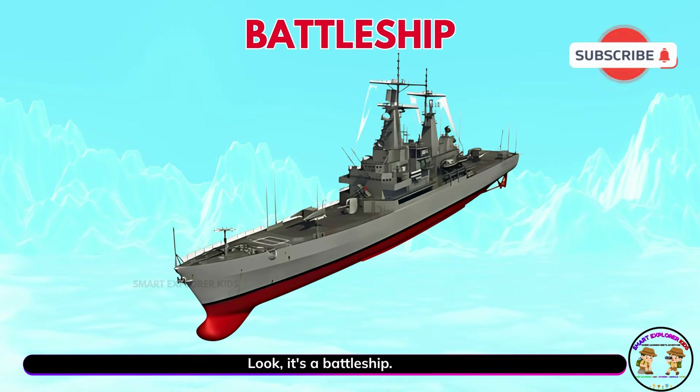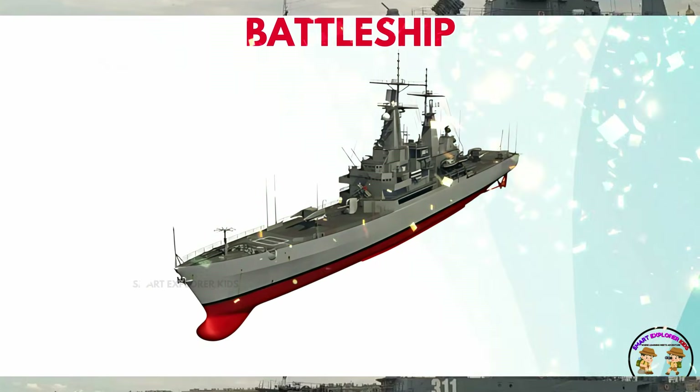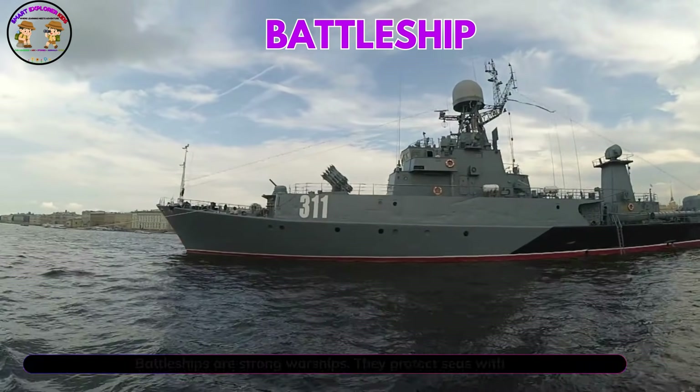Look, it's a battleship. Battleships are strong warships. They protect seas with power.